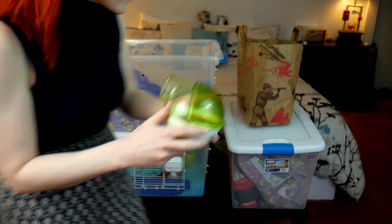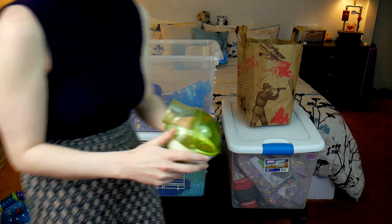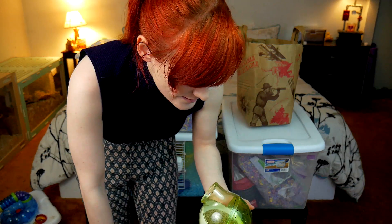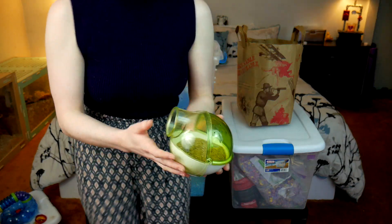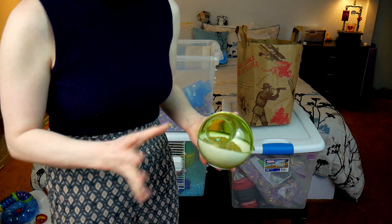They used cat litter — this is a big no-no. This is a corn-based cat litter. Never use cat litter, never. This is wrong. They should have used sand — children's play sand is appropriate, or natural aquarium sand, or natural reptile sand. Cat litter, especially clumping, is very dangerous for hamsters.